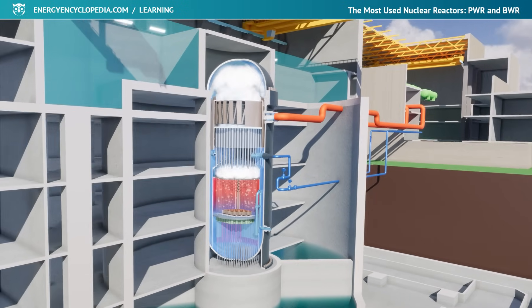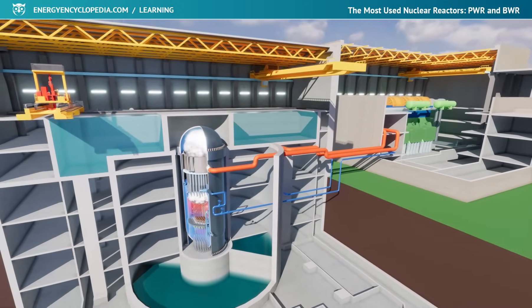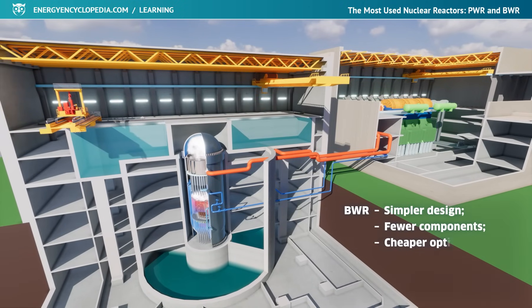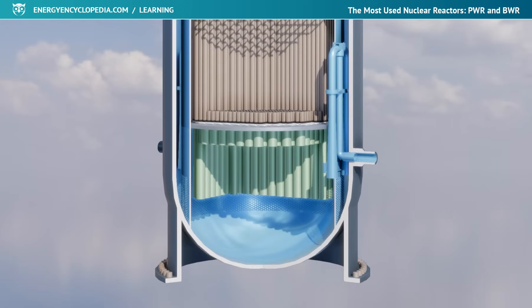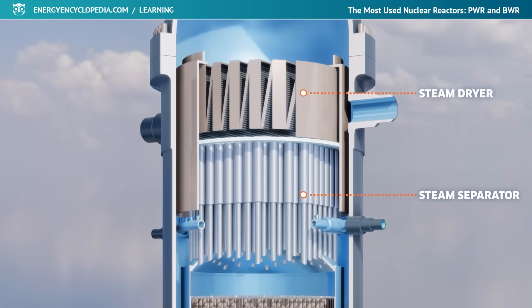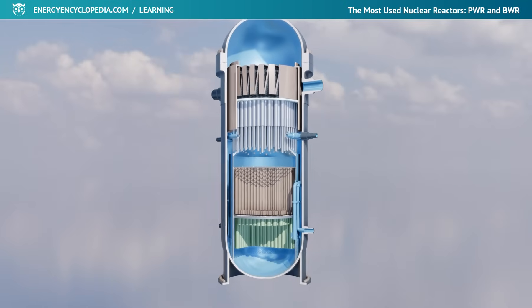In a single-circuit layout of a power plant with a boiling reactor, the reactor itself fulfills the function of a steam generator. The simpler construction of the power plant with fewer components is cheaper and easier to control, but on the other hand, it brings the potential possibility of radioactivity being transferred to the turbine. The controlled area must therefore also include the entire auxiliary building. Due to the presence of the steam phase in the upper part of the core, and the occupation of the upper space of the pressure vessel by the steam separator and dryer systems, the control and emergency rods are inserted into the reactor from below.